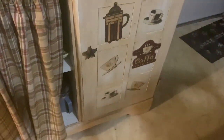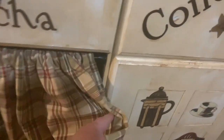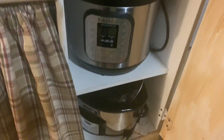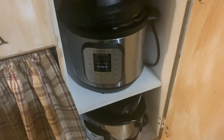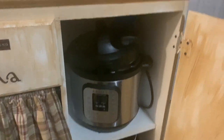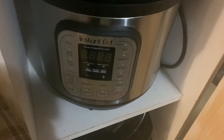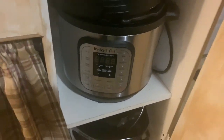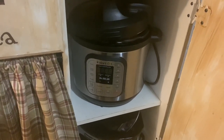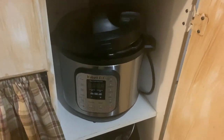I have two appliances that I keep in this hutch you see in my videos. I can't be bothered lugging them out and putting them on the counter — this is everyday living. Here is one I recommend: an Instant Pot. This is a large one — I don't know exactly what size — but it's huge, heavy, and big. I'll come back to the Instant Pot in a moment.